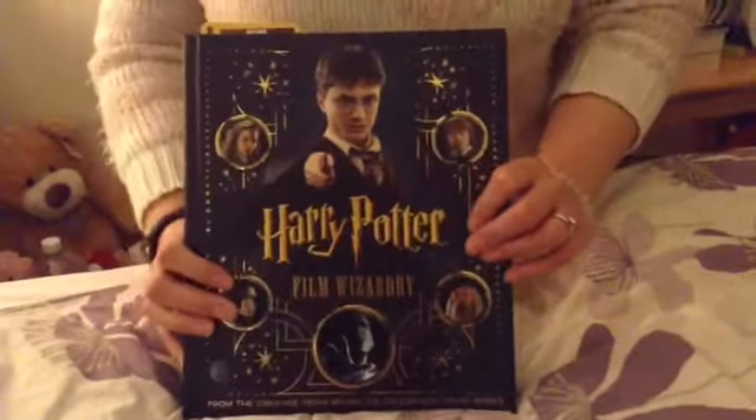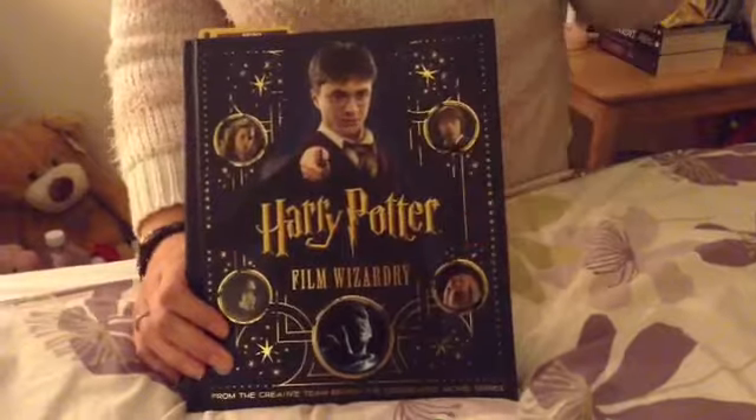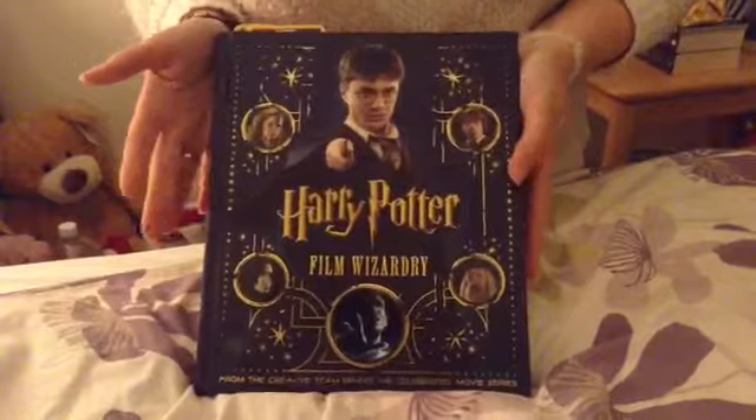I can't remember off the top of my head the exact price but it was actually a real bargain, so it's not expensive at all. If you get a chance to have a look, pop on there and have a look and see what you can find.